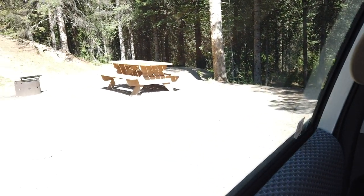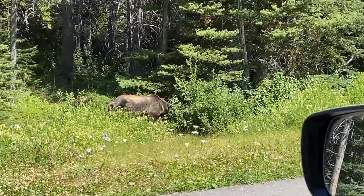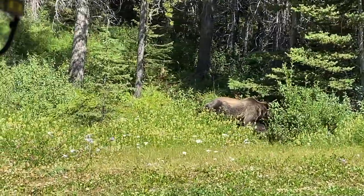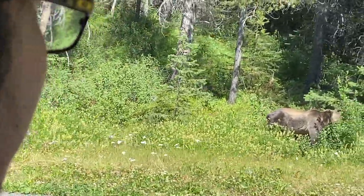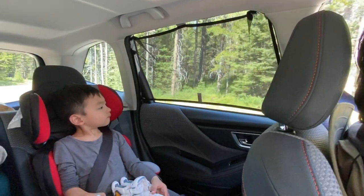Tapos na yung camping namin, and we're all good to go. Packed up. So, it's just a few meters from our campsite — can you see it? You see it?